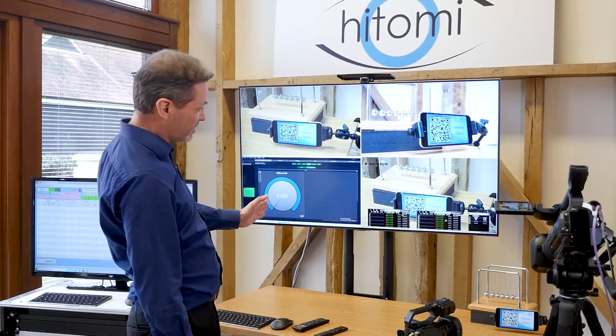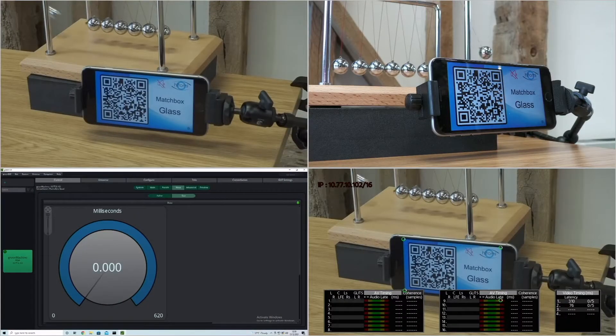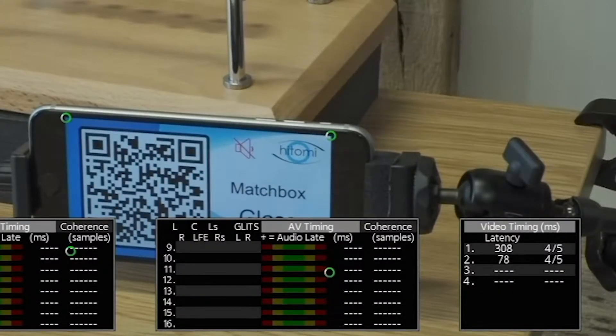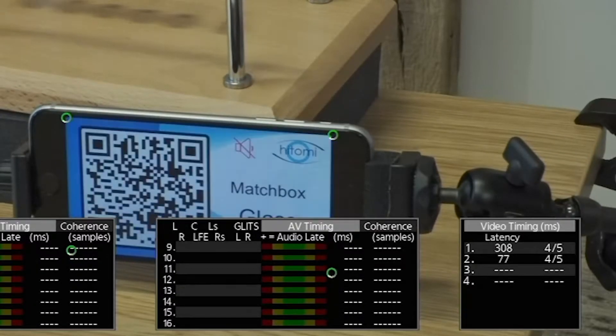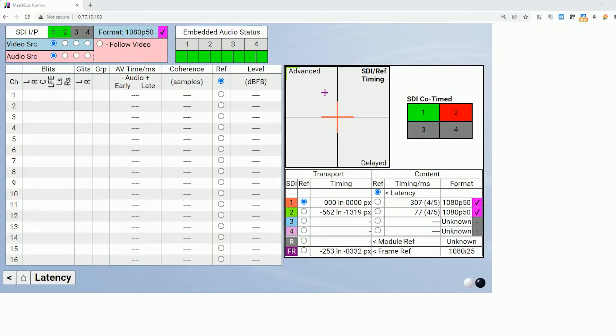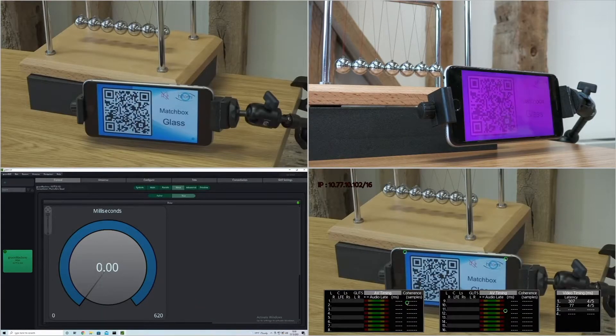We are going to introduce a correction factor using a frame synchronizer. At the moment it's set to zero milliseconds. You can see the difference: 307 milliseconds on camera one, 77 on camera two. Over here we're showing the Matchbox graphical user interface — the GUI. Here we have exactly the same data, but if you want to know the difference between those two, we just click a button. We can see that camera two is 230 milliseconds behind camera one. So I now need to introduce a synchronizing delay of 230 milliseconds into my frame synchronizer.